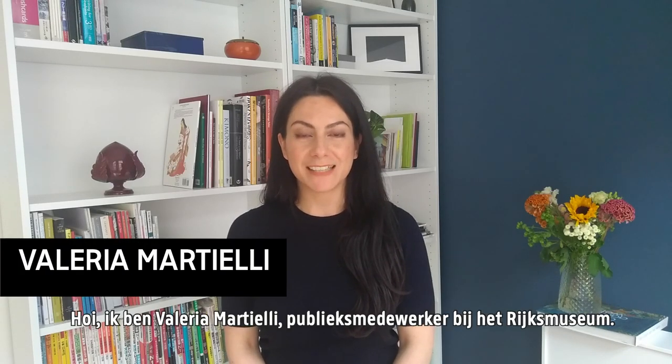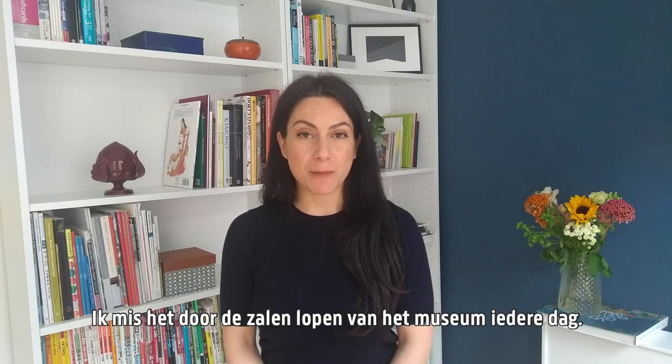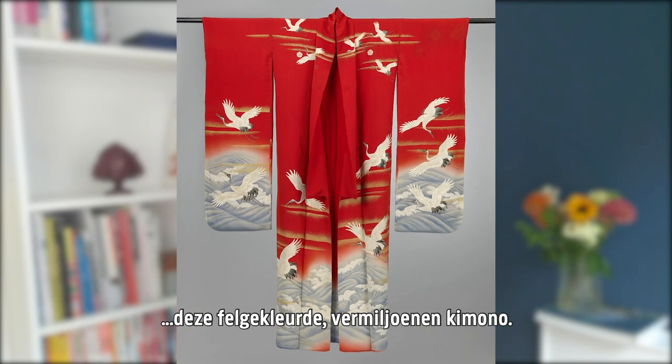Hi, my name is Valeria Martielli, a front office employee at the Rijksmuseum. I'm working from home at the moment and I miss my museum and walking through its rooms every day. I have a passion for Japanese art, so I'm very happy to show you one of my favorite pieces in our collections, which is this bright vermilion kimono.